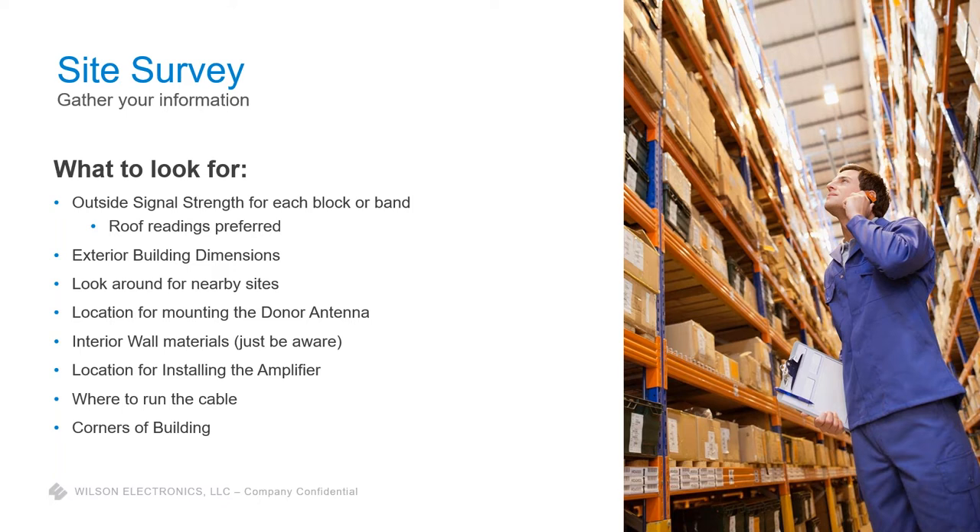If you have building dimensions or floor plans, have those available. Keep an eye out for a nearby cell tower on an adjacent lot — anything that might potentially cause overload or interference. Identify mounting locations for the outside antenna, and an IDF or equipment closet for the amplifier. Note any restrictions on where you can run cable, whether you have to use existing pre-wired cable, and what the building materials are. Those are the types of things we're looking for from a site survey.